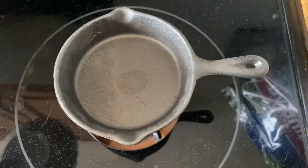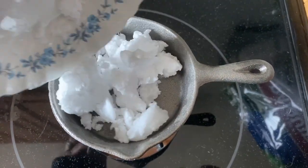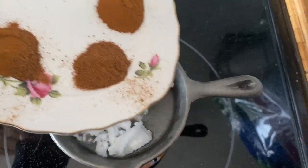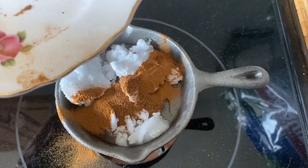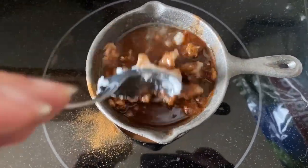Next, to a wax warmer you want to add two tablespoons of coconut oil, a teaspoon each of cinnamon, nutmeg and pumpkin pie seasoning. Let this melt and enjoy the smell of a pumpkin pie.